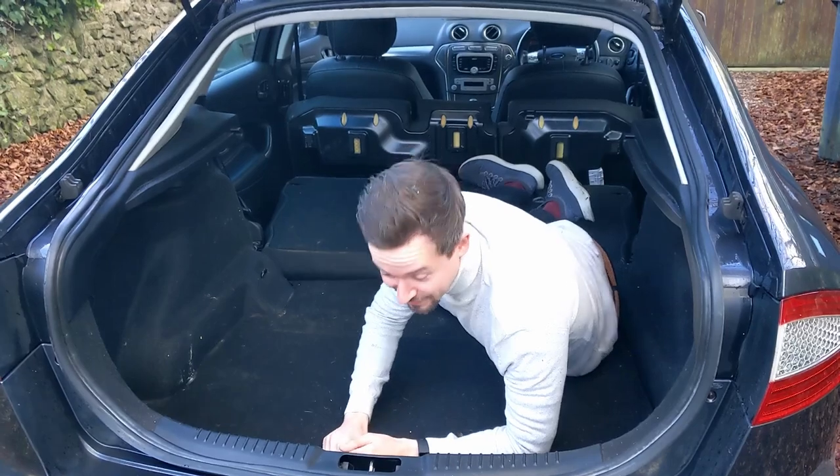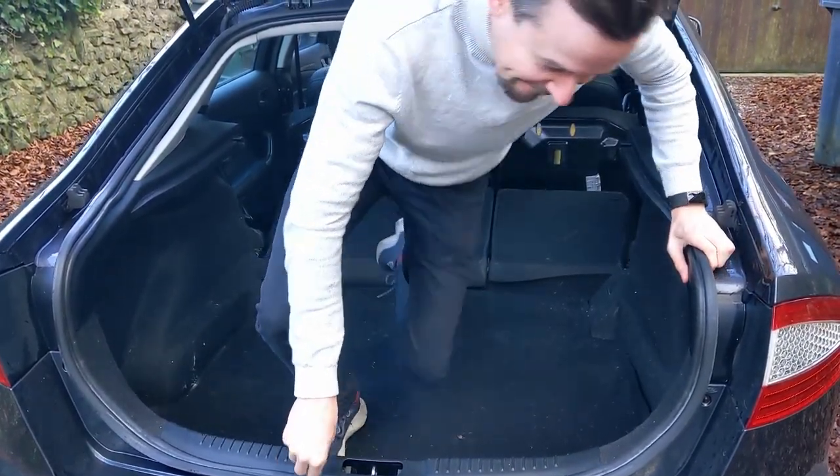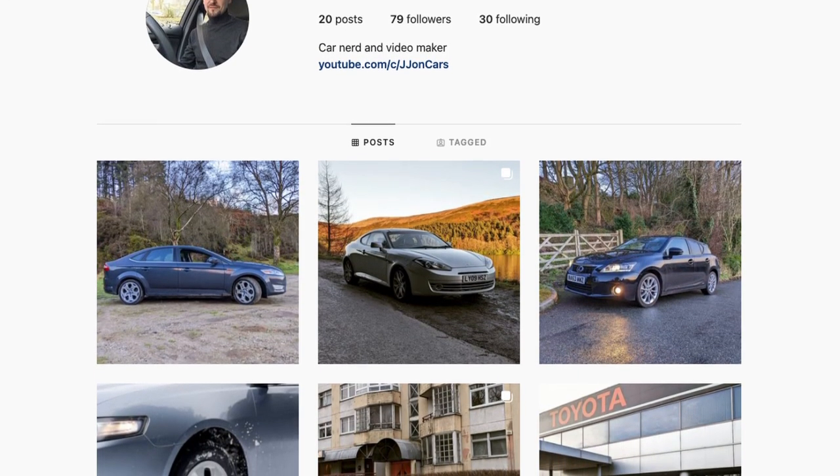It's got a ridiculously massive boot — it's just huge, it's cavernous — and you can fold the rear seats down, so it makes even more space. I'd be interested to hear from you if you're a Mk4 Mondeo owner. Do you agree with what I've said? Do you like the car? What do you like about it? Please do follow me on Instagram and/or Facebook — links in the description below. On Instagram I'll post up the car I'm going to do next, so you'll get to know what it is before it appears on the channel.